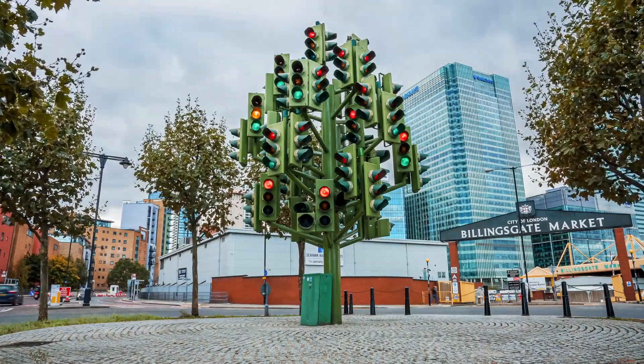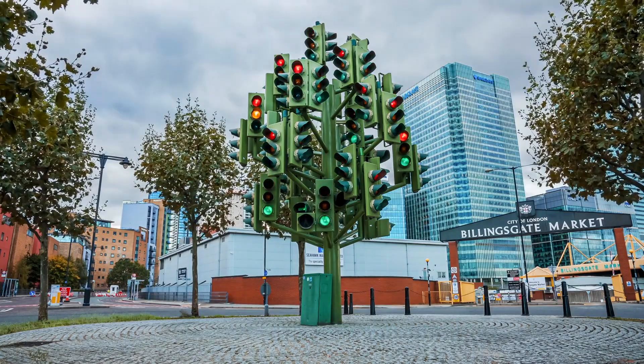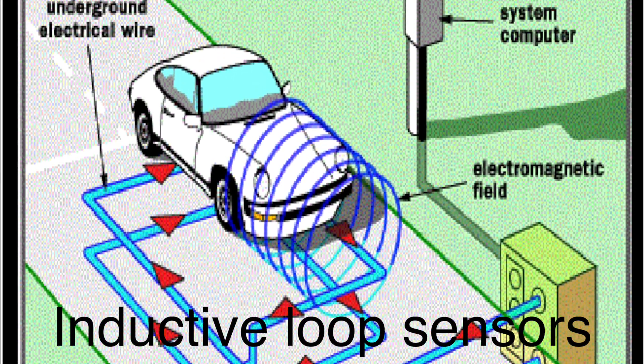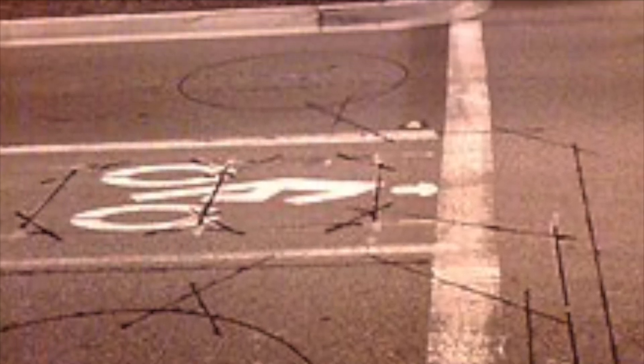As technology advanced, so did traffic lights. The development of more sophisticated control systems, such as inductive loop sensors embedded in the road, allowed for dynamic traffic signal adjustments based on real-time traffic conditions. These systems can detect the presence of vehicles and adjust the timing of traffic lights to optimize traffic flow, reducing congestion and improving safety.